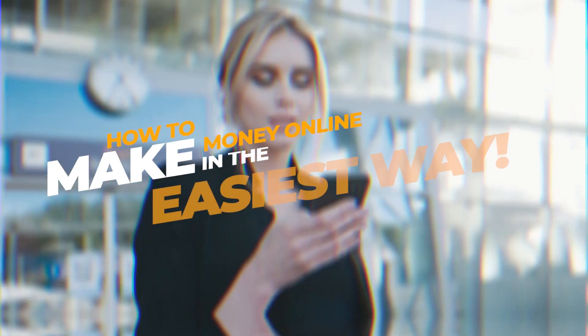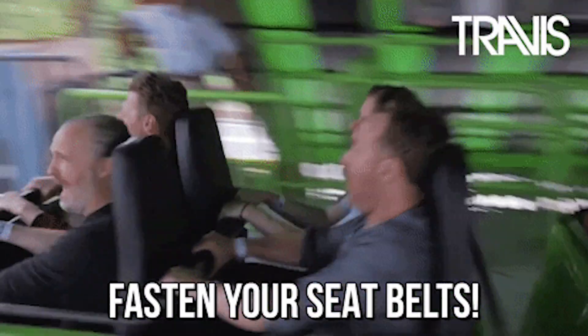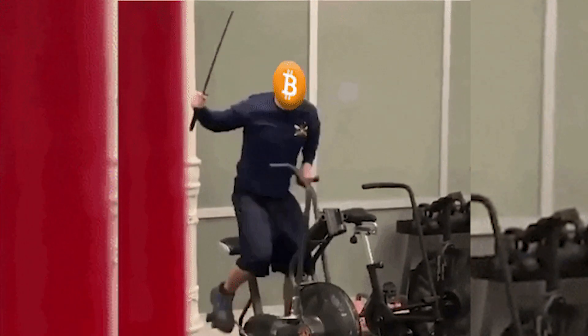Welcome to Felicity Banks, where we teach you how to make money online in the easiest way. I'm about to show you how you can make close to $20,000 in Bitcoin. If you follow all the steps I will be teaching you today, it's absolutely possible to make this amount.